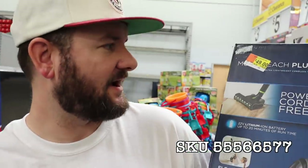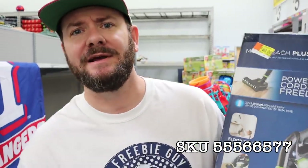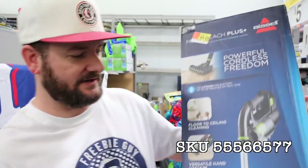If you're looking for a cordless vacuum, I just spotted this Bissell Multi-Reach Plus. This is $49, was regular $99 — so still a really good deal. Keep in mind this is just 50% off; some locations will have up to 90% off on these vacuums, so check your local stores.